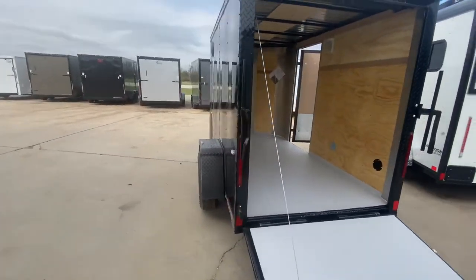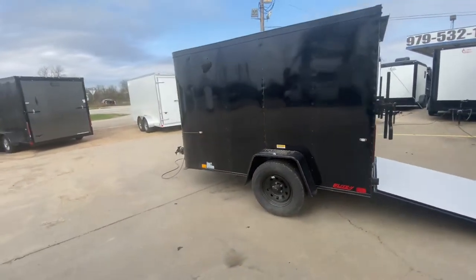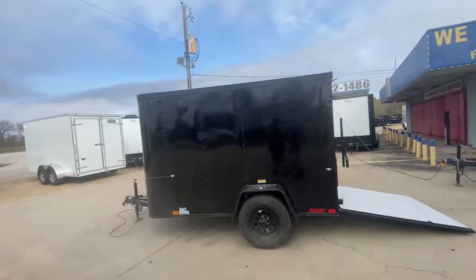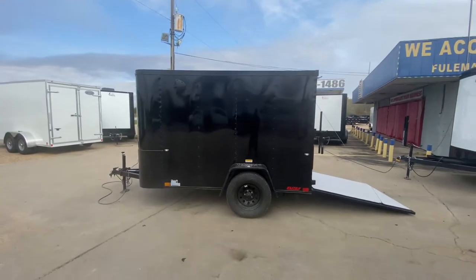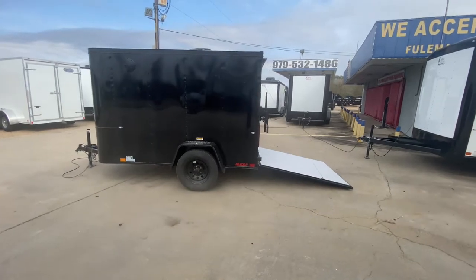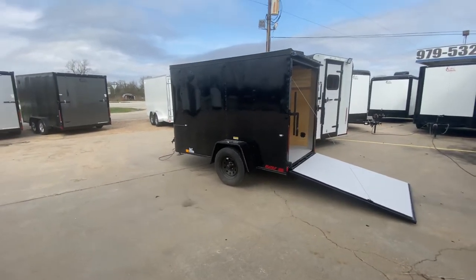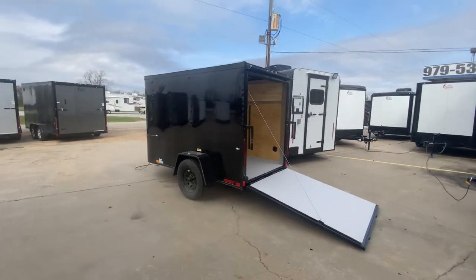To view more information on this trailer, feel free to visit our website at www.trailerplace.com or give us a call at 979-532-1486 or 979-532-1487, or subscribe to our YouTube channel Trailer Place, or follow us on Instagram Trailer Place. And as always, we hope you all have a great day — hope to see y'all soon.